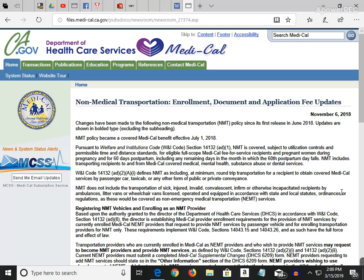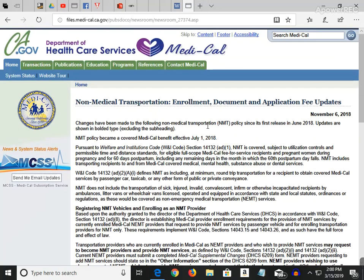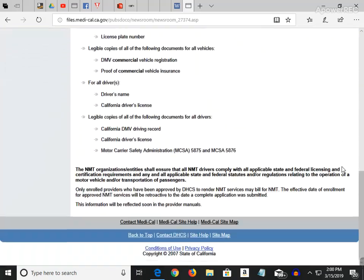Here's the actual website I pulled up. It's basically straightforward — enrollment, document, application fee. Got all the info here.